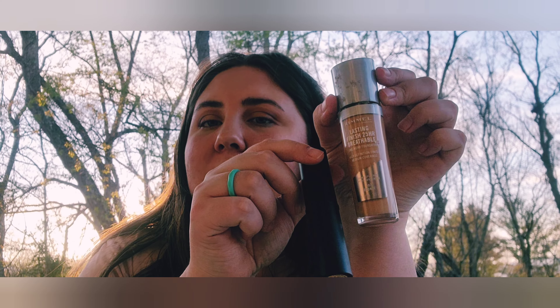The Rimmel foundation could be paired with the lighter Sephora stick. I've only used it a few times — it blends pretty well and the coverage is a little light, but you can build most things up anyway.